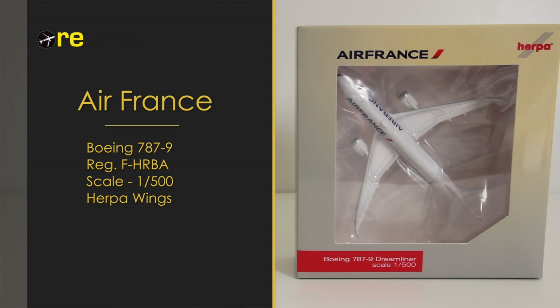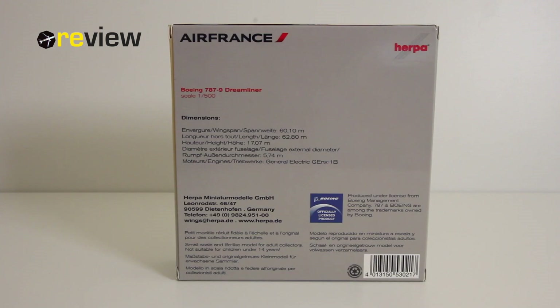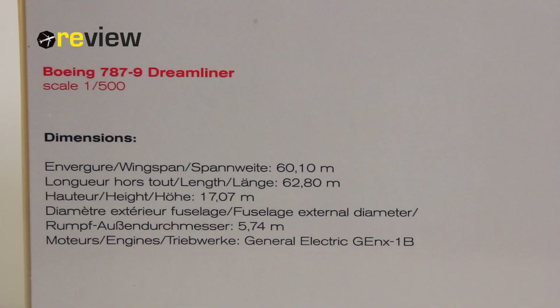If we take a look at the box here, we can see we have the cutout, so we can get a glimpse of the aircraft inside, and we have the Air France branding on top. On the back side, we don't have an image of the aircraft, but we are provided with the original dimensions of the aircraft and a few additional details, which is quite nice.